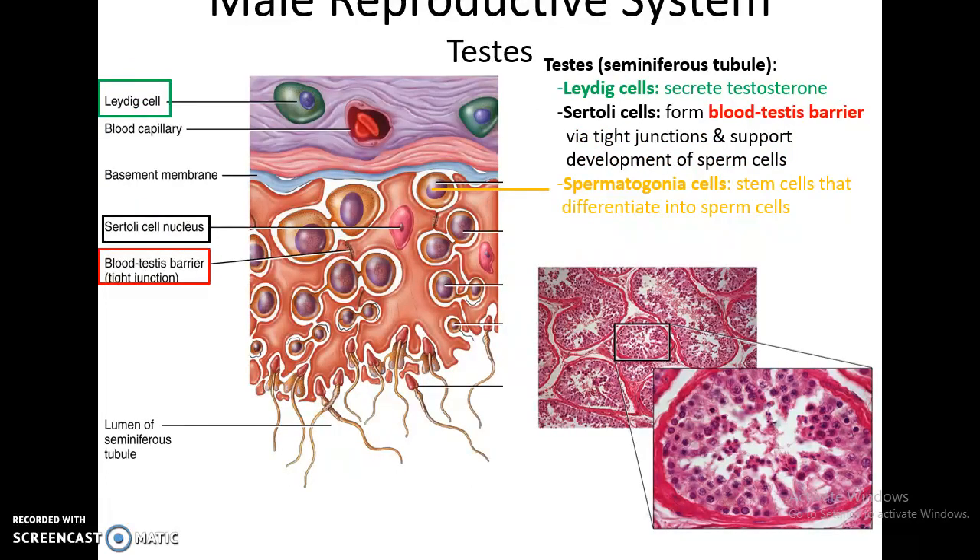If you look closer at the seminiferous tubules, you'll see that the primary cells are epithelial cells called Sertoli cells. They help to form the seminiferous tubule. They also form tight junctions between each other, forming the blood-testes barrier that keeps the male immune response separate from the developmental area of the sperm. The Sertoli cells also help in the development of the sperm cells. Also within the seminiferous tubules are the spermatogonial cells — the stem cells that divide, with one of the resulting cells becoming a sperm cell.